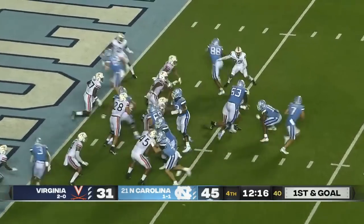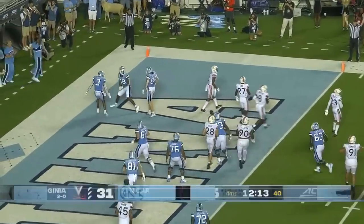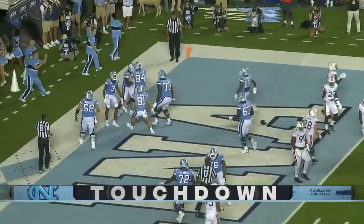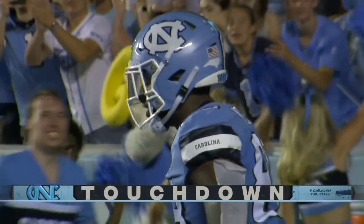Howell on to center. He's going to roll out and fire — and a touchdown. That one caught by Morales as he slid down in the end zone. And another touchdown for the Tar Heels.